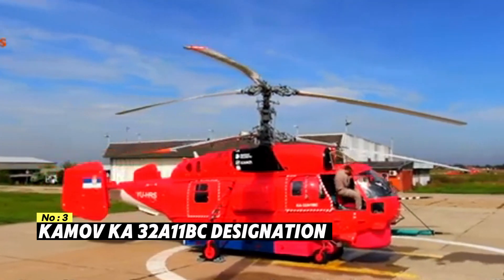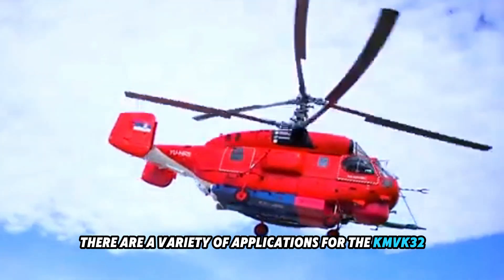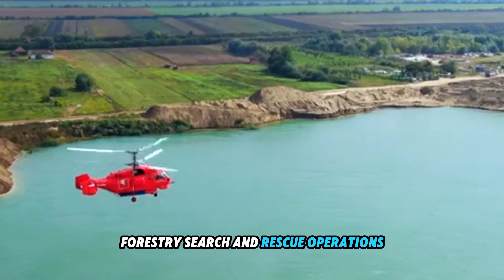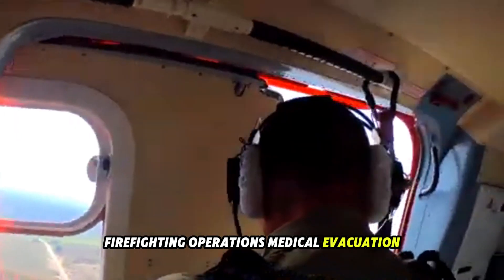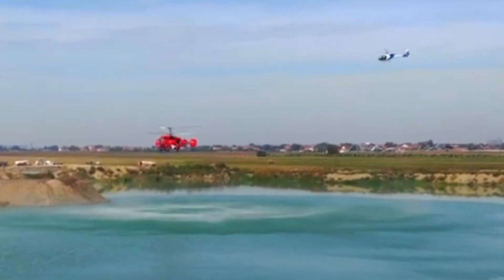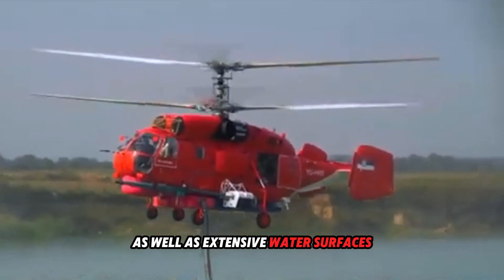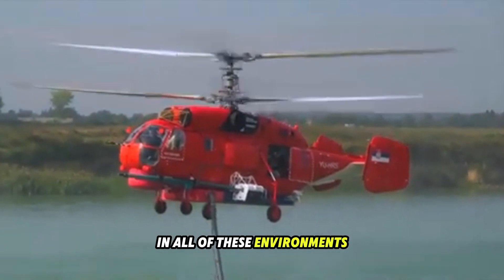Number 3: Kamov Ka-32. There are a variety of applications for the Ka-32, including the transportation of large items on exterior slings, building construction works, forestry, search and rescue operations, firefighting operations, medical evacuation, law enforcement, and the transfer of passengers and cargo inside the cabin. Despite the presence of heavily populated urban regions, mountainous and wooded terrain, as well as extensive water surfaces, the helicopter is capable of successfully operating in all of these environments.